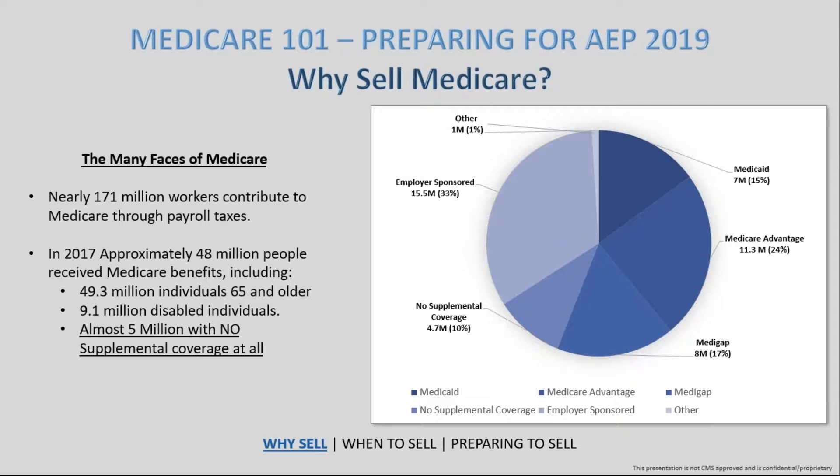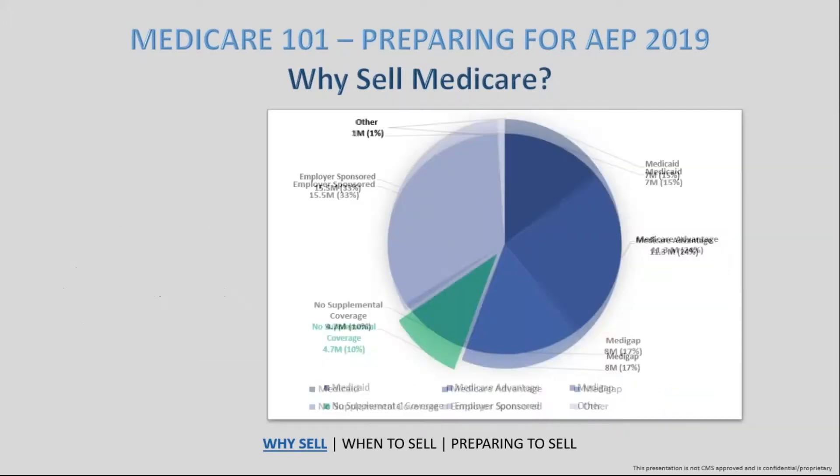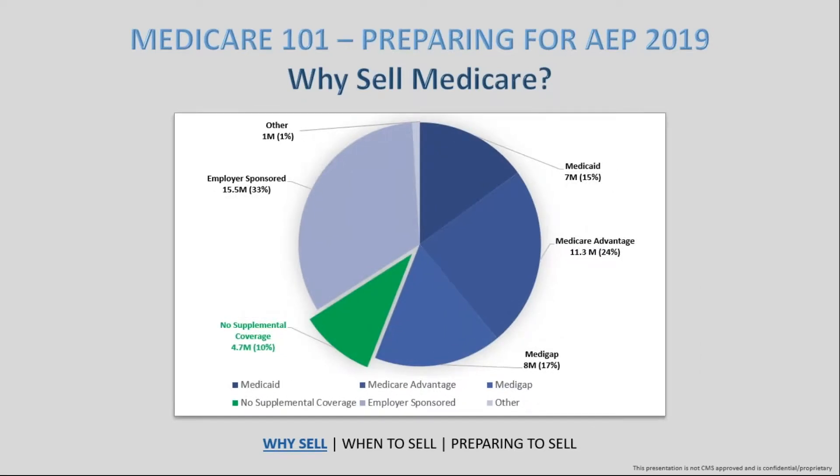According to CMS figures from 2017, approximately 48 million people received Medicare benefits. Looking at how that breaks down: about 17% are on a Medigap program, about 24% on an Advantage plan, and possibly 15% on Medicaid or a disability of some sort. But the key thing to focus on is that there was no supplemental coverage for almost 5 million seniors last year.